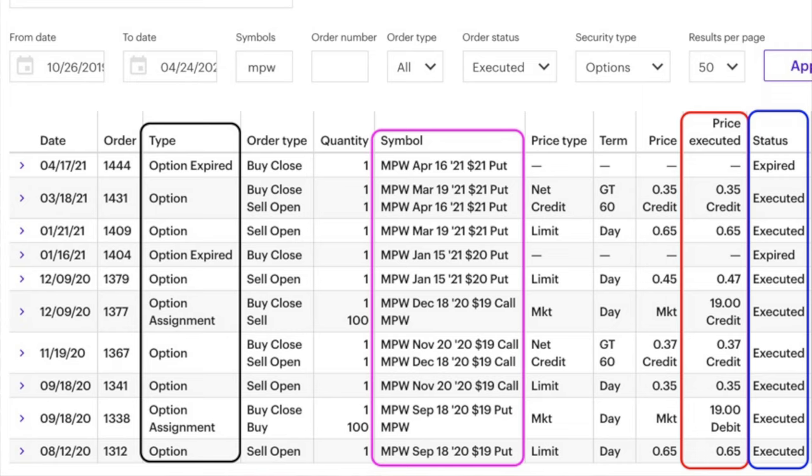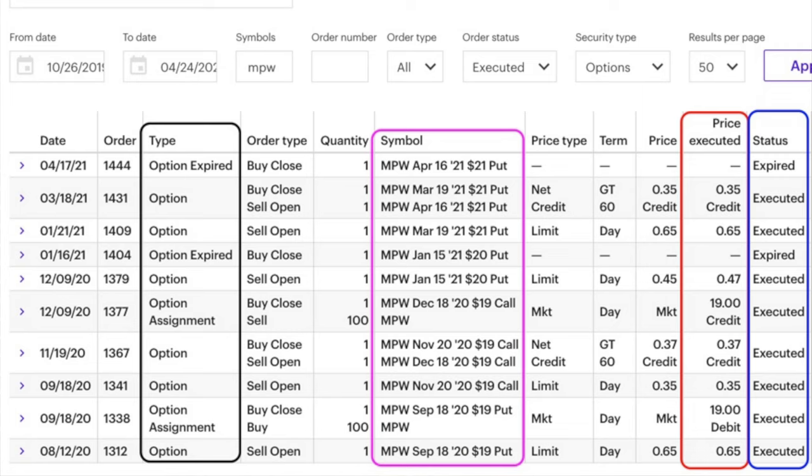Here you see all the trades we've done in our first small account position. This account is a Roth IRA — a new account for us, and I can only contribute $6,000 a year into it, so it is indeed a small account. Here are the trades that I did beginning on August 12th in Medical Properties, ticker symbol MPW.